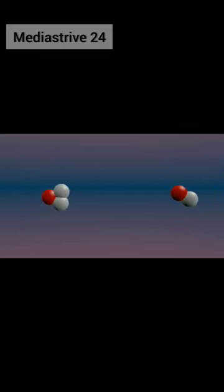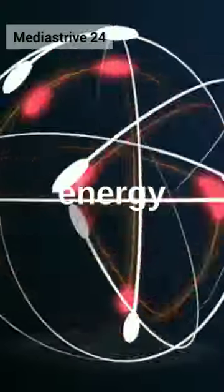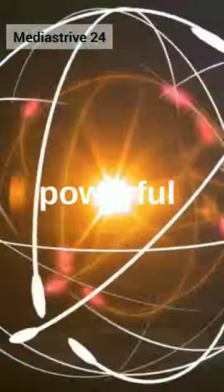This energy can then be used to trigger a fusion reaction, in which lighter atoms like hydrogen are forced together to form heavier atoms, releasing even more energy. This energy is then released in the form of a powerful explosion.